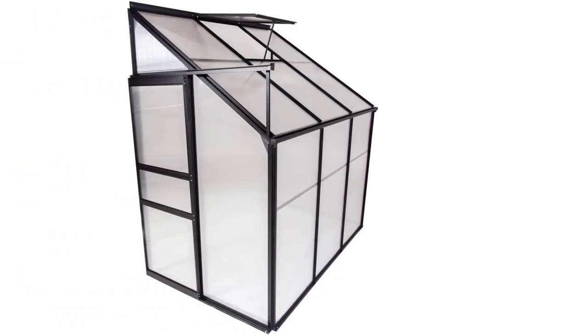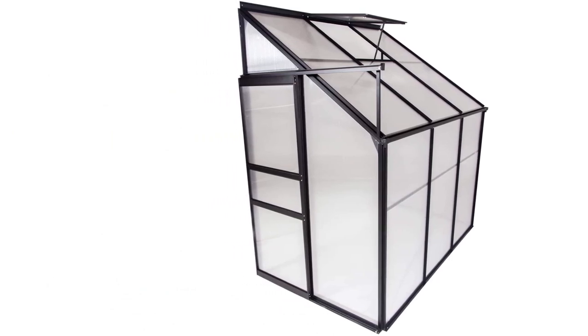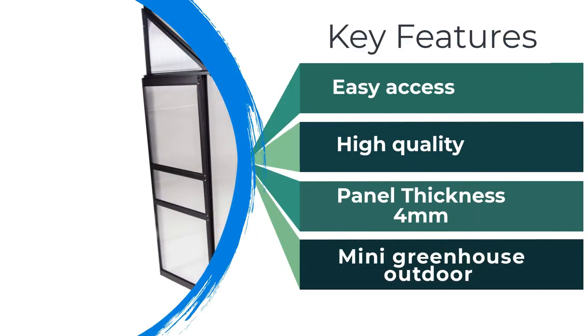The greenhouse's side and top panels are UV-resistant, and you can even use a smartphone app to guide you through the installation procedure.